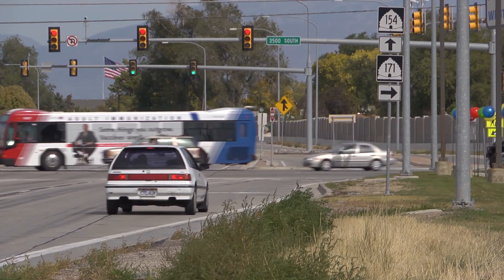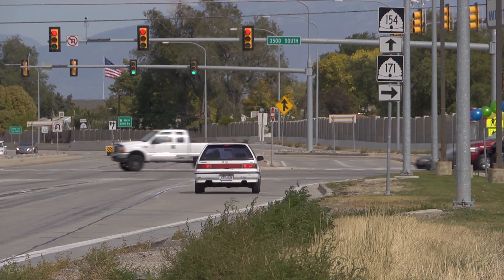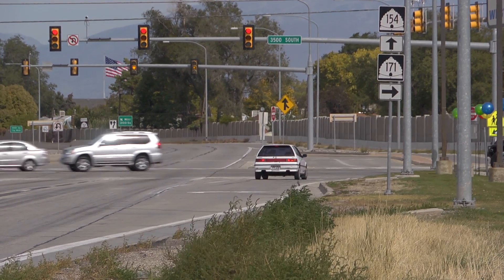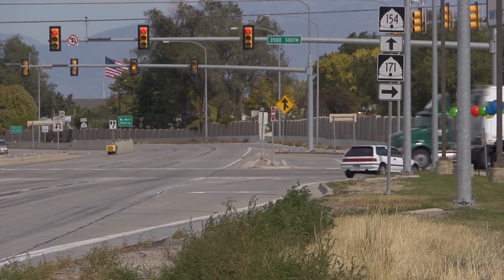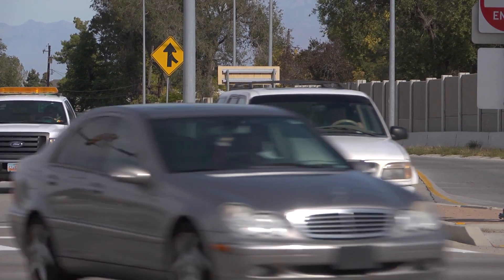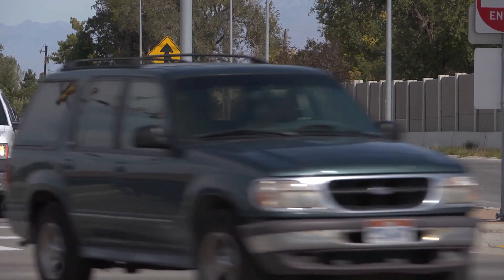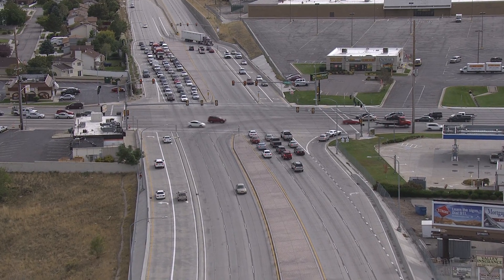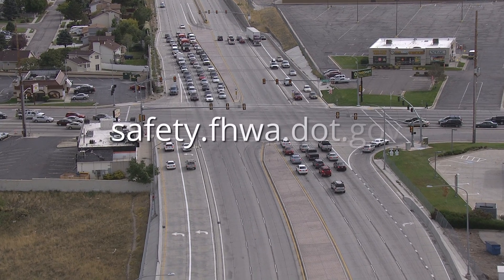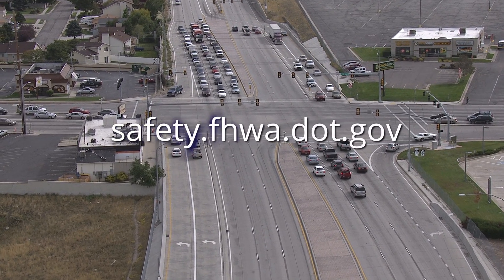The Federal Highway Administration encourages communities and agencies to consider the displaced left turn, both to improve the safety and efficiency of existing intersections and as an option for new intersections. For more information about the DLT and other innovative intersection designs, please visit safety.fhwa.dot.gov.